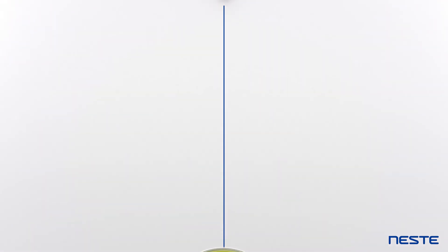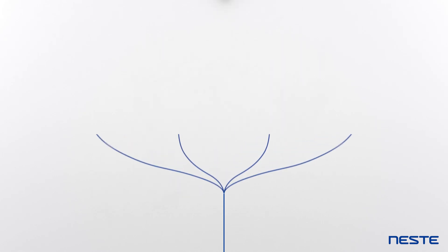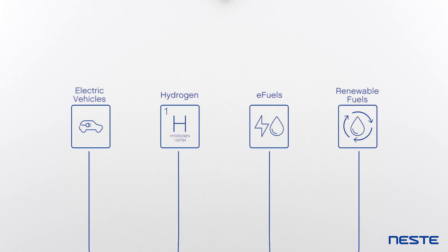When it comes to reducing global transport emissions, there is no silver bullet. Only by leveraging the potential of all solutions in parallel will we meet the ambitious goals we have set.